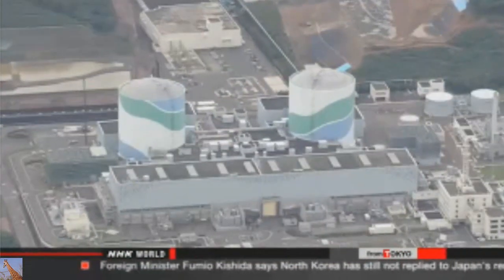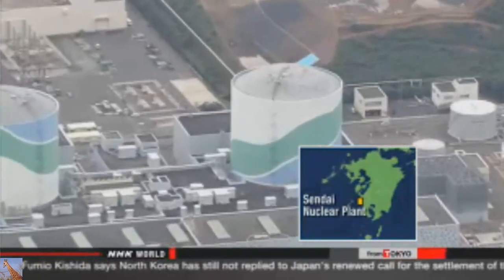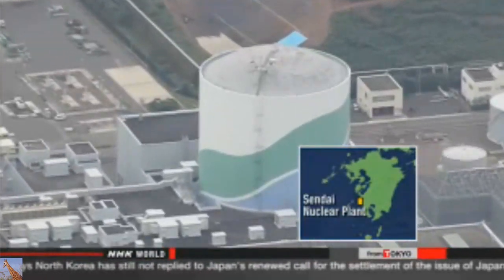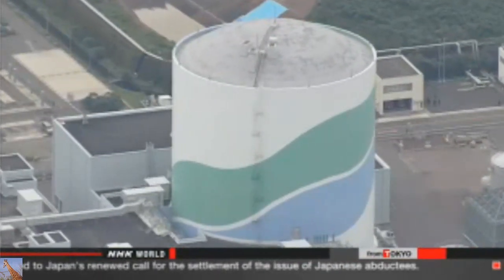The government plans to push forward with restarting nuclear plants that have satisfied the new guidelines in screenings by the Nuclear Regulation Authority. Utility officials plan to restart the reactor in about a month after safety checks. The Sendai plant became the first to meet the government's new requirements. All of Japan's nuclear reactors are currently offline.